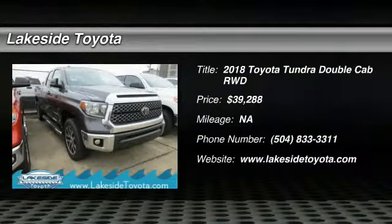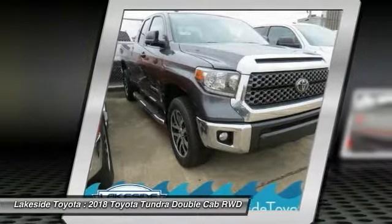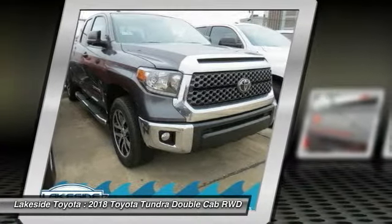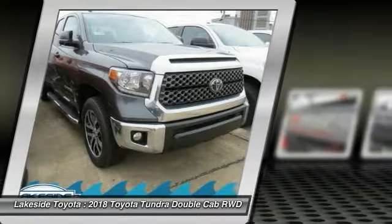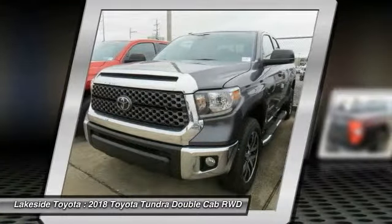We are pleased to show you the 2018 Tundra. Tundra has a number of unique features useful for those using it as a work truck, including extra-large door handles, a deck rail system, and an integrated tow hitch.